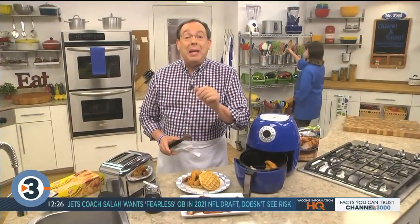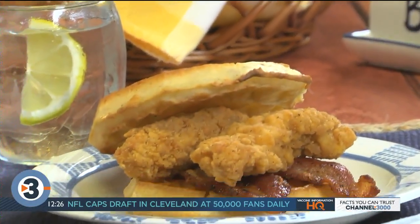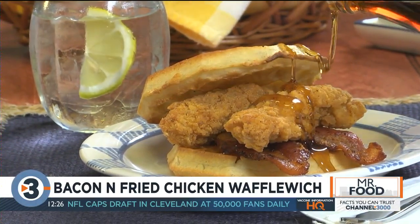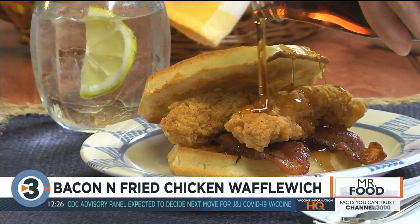Now you tell me, when was making dinner ever this easy? At the table, put out some honey and maple syrup and let everyone drizzle on their favorites. Everyone who tries this is going to love this tasty combo of flavors.